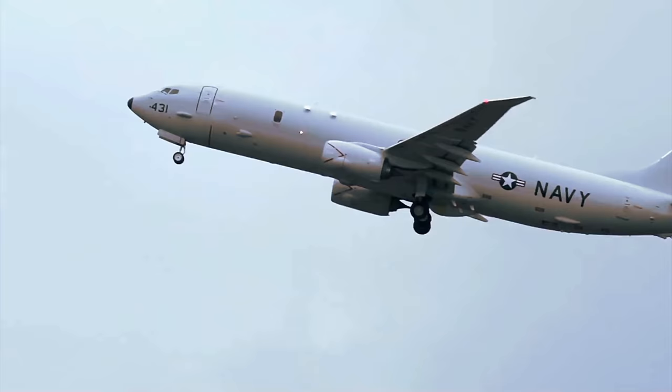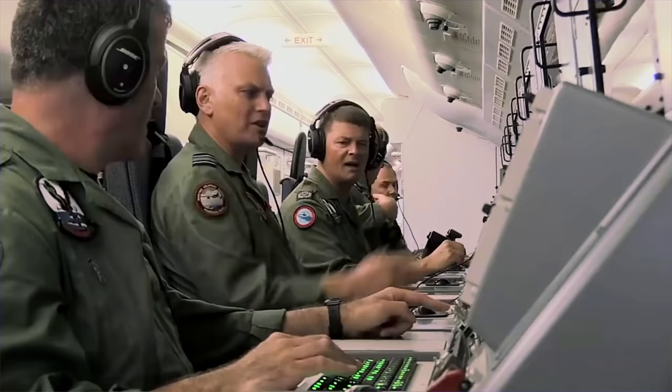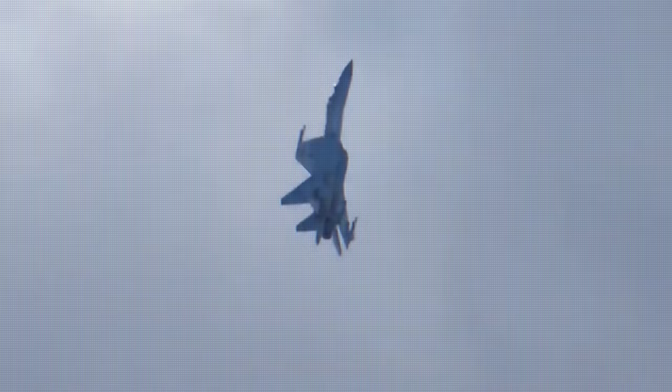Used in anti-submarine and anti-surface warfare, the Poseidon includes torpedoes, harpoon anti-ship missiles, and other variable weapons. It can spy through sonobuoys, an unmanned aerial vehicle, as well as other surveillance technologies.